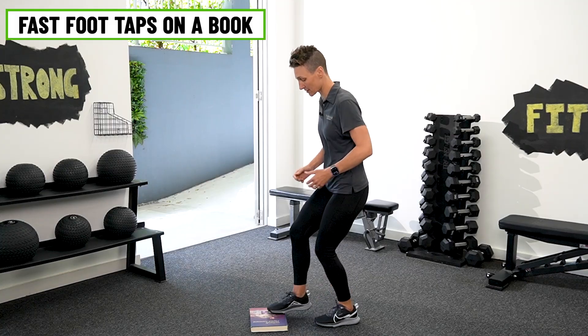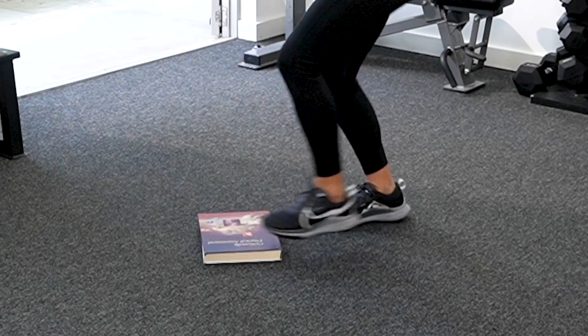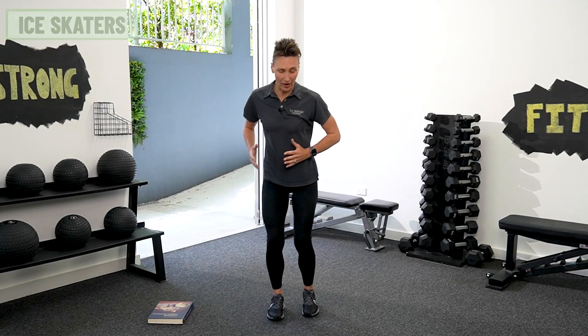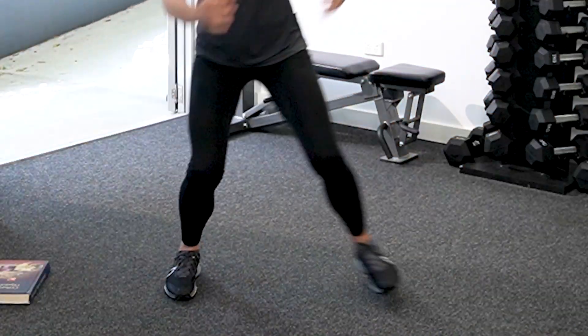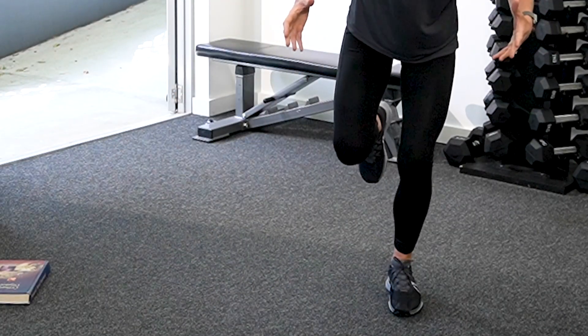Let me show you two high challenge balance exercises that will reduce your fracture risk. Good balance isn't just about standing on one leg — it's about training your feet to move quickly so you can stay upright. A good example is practicing fast feet on a book: move your feet quickly, training your ability to react if you do lose your balance. Another example is ice skaters — shifting weight from one leg to the other. The important thing is that you want it to be challenging. If you're not wobbling, take a bigger step from side to side so you're having to wobble your hips and ankle to retain your balance. The key is to really challenge yourself with balance training so you can remain upright and reduce your fracture risk.